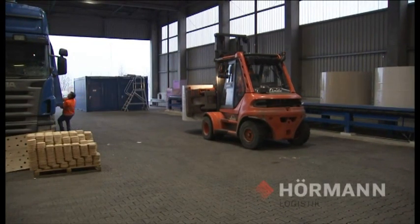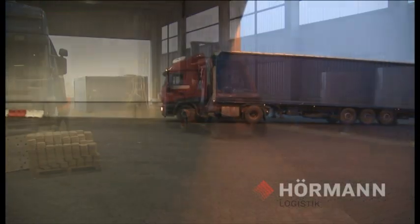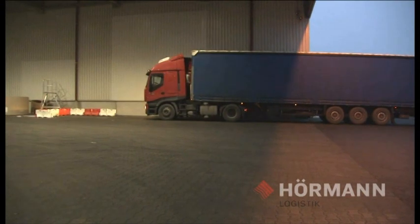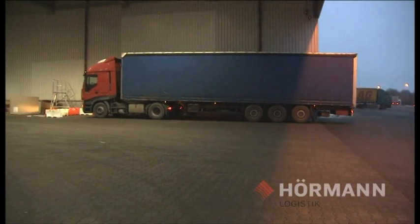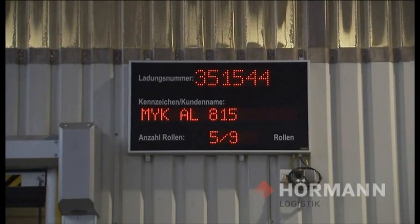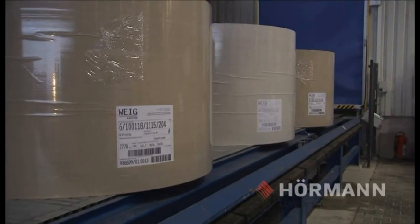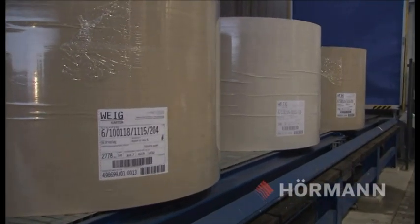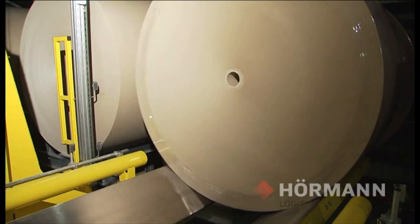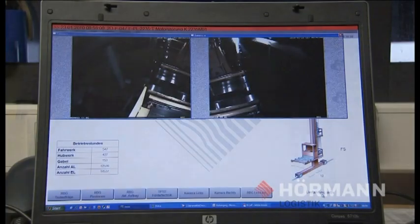After the truck driver has passed the gate and the empty vehicle has been weighed, the task for the delivery will be released and the retrieval from the High Bay warehouse will be started. HILIS even takes account of the permitted gross vehicle weight of the truck when assembling the load. The rolls are retrieved in a set sequence and conveyed to dispatch using SR machines, shuttle cars and conveyors.